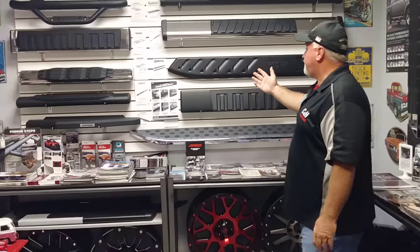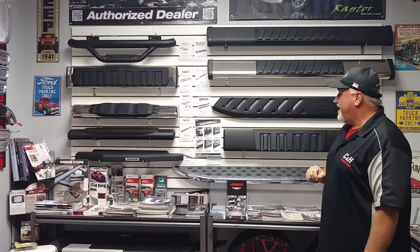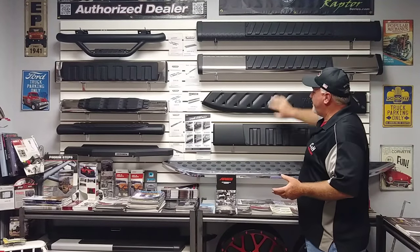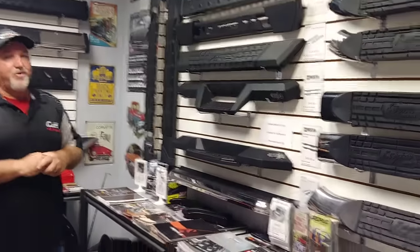If you go to the right store, they should have a nice display like I have here with the DZs, Westins, and Go Rhinos. I have multiple displays here because it gives the customer the opportunity to touch and feel these. We'll literally walk them out to their truck and put the step bars right next to it so they can see how it looks. Going to the right place and looking at their displays will make your decision-making for new step bars a lot easier.